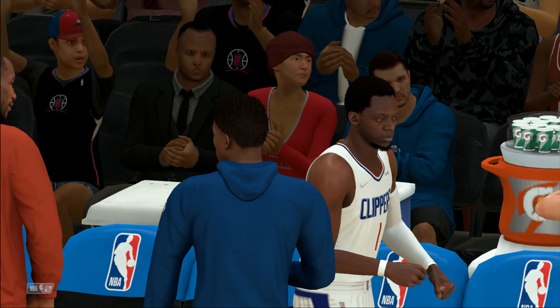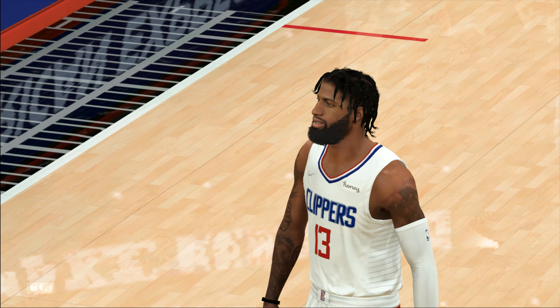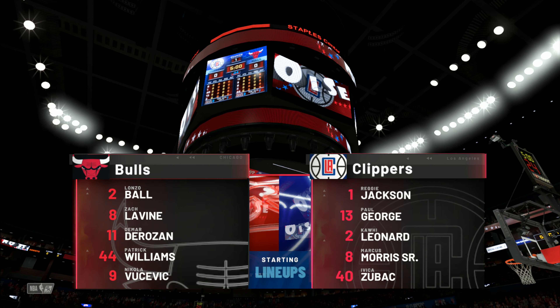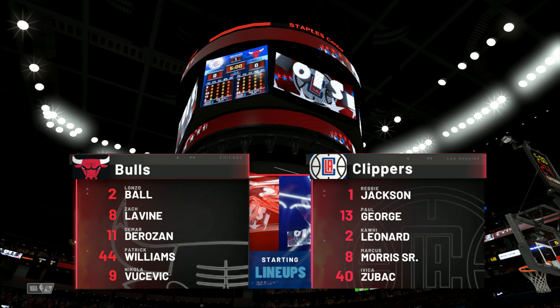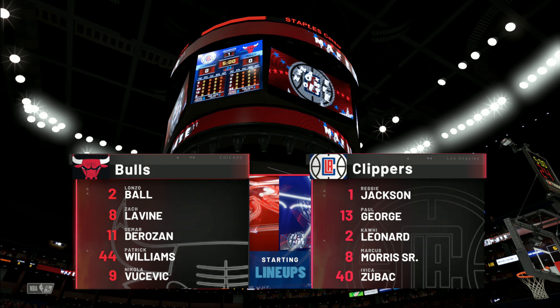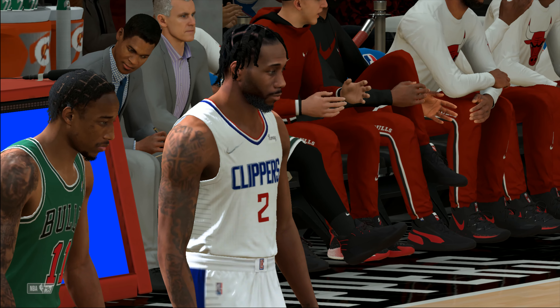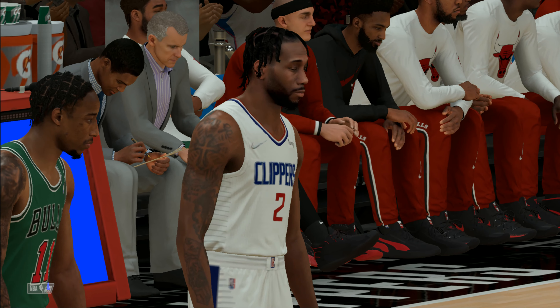Let's check out Chicago's starting lineup. In the backcourt, it's Ball and Levine. Williams is out there with Vucevic, and it's DeRozan in at the three. And for Los Angeles, outside the wings are George and Leonard. Post, it's Morris and Zubac. And it's Jackson in at the point.